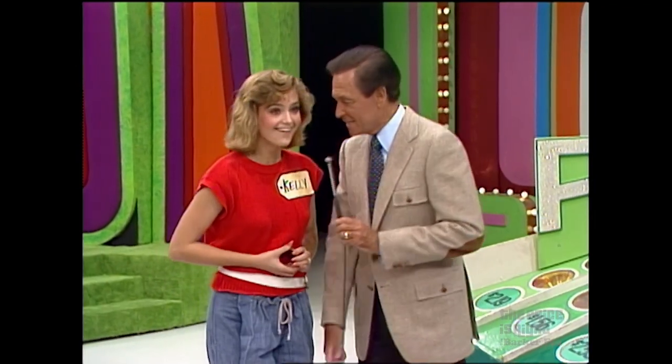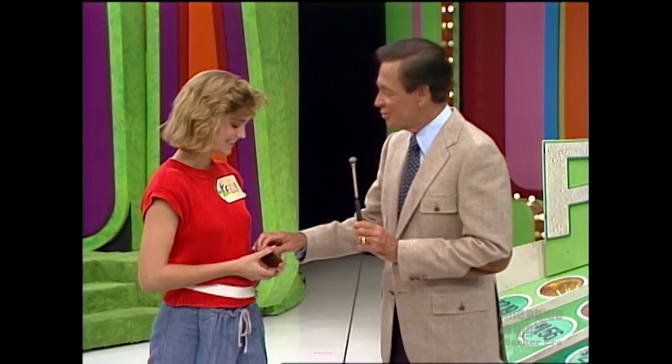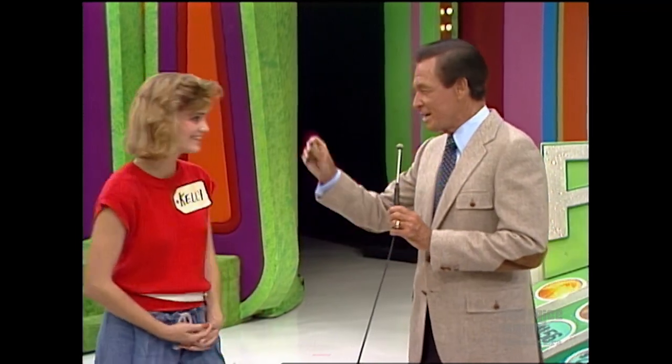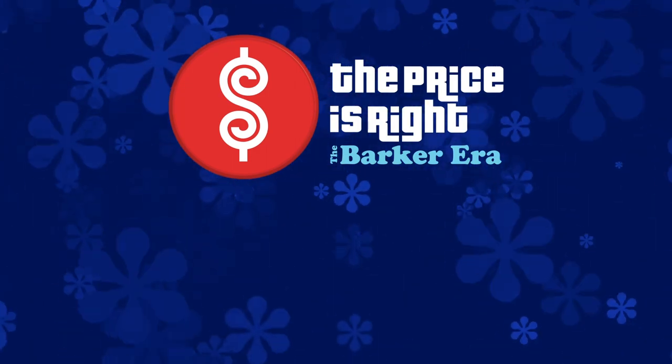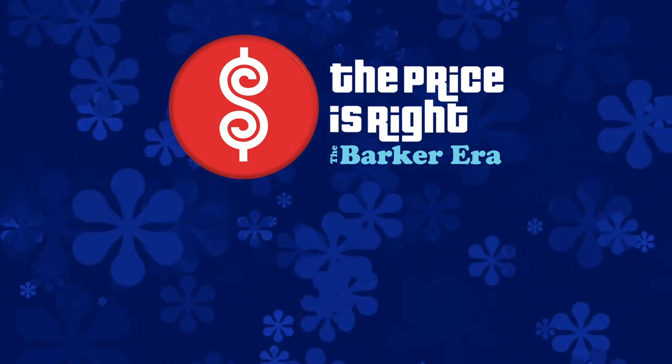You've won all the prizes that I showed you. Yes! Congratulations — go right over there and pick them up. We will be right back after this message.